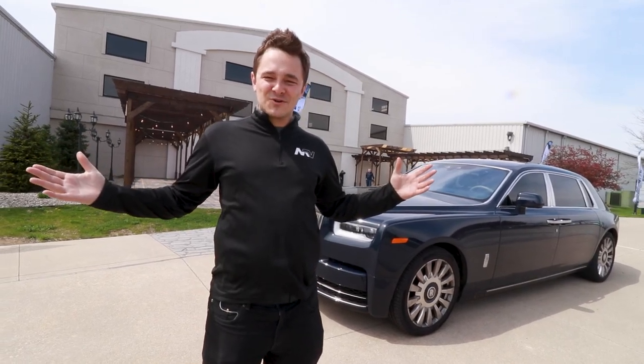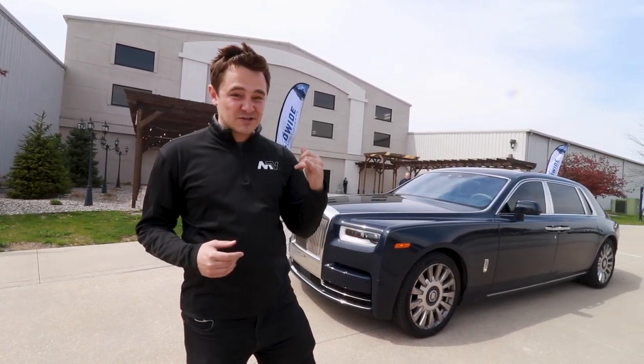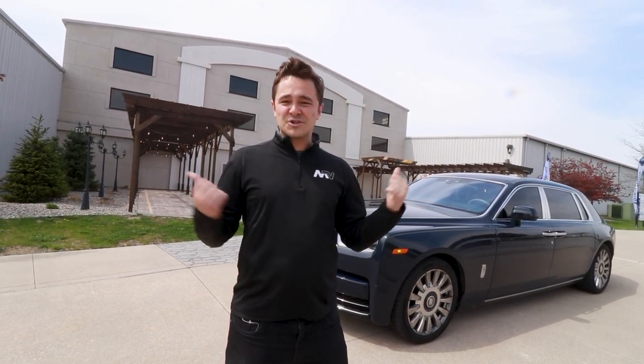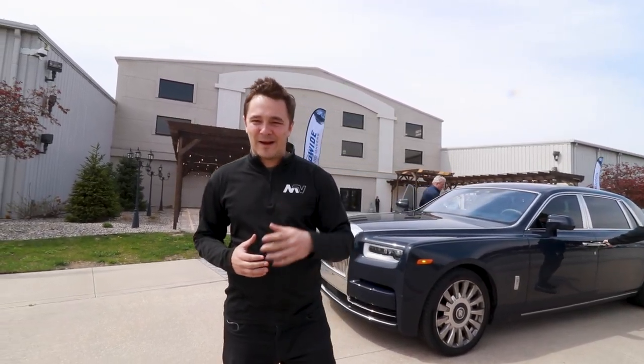Welcome to Worldwide Auctioneers here in Auburn, Indiana. I'm Josh from Motor Vault. We're having fun checking out this spring Auburn auction — everything from pre-war cars to supercars to restomods to muscle. Anything you can think of is here. It is a small version of what will be here in the fall. We're checking out the values of the cars and getting a vibe of what the Indiana car scene is all about.